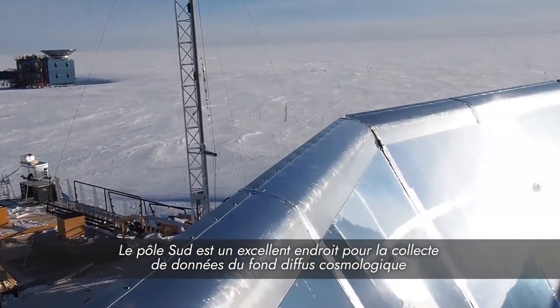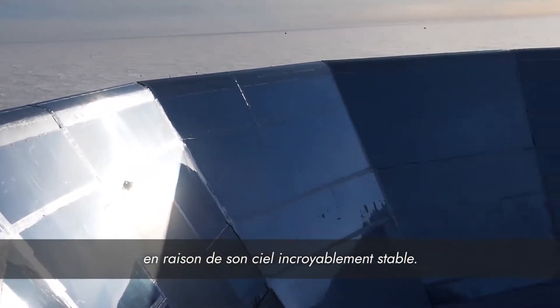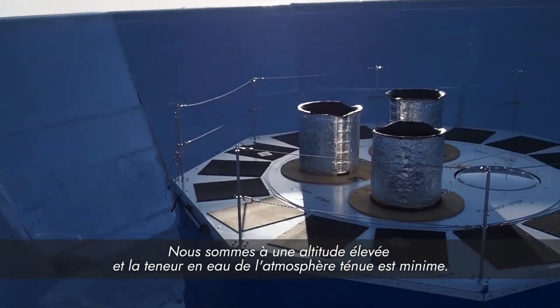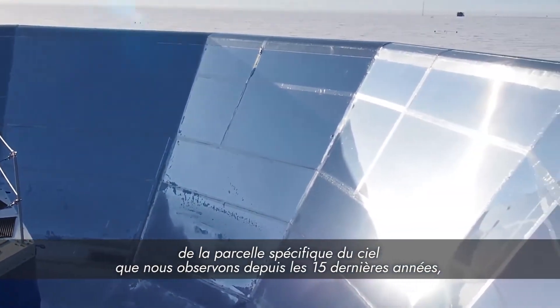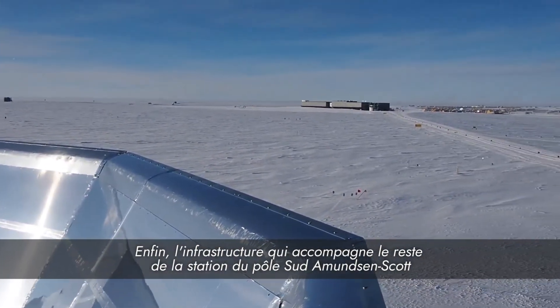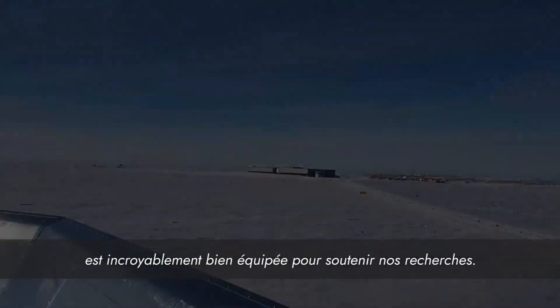The South Pole is an excellent place for CMB data collection due to the incredibly stable sky. We're at a high elevation and there is minimal water content in the thin atmosphere. We also have a continuous view throughout the year of the specific patch of sky we have been looking at for the past 15 years, and months of the darkest skies on the planet. Lastly, the infrastructure that comes along with Amundsen-Scott South Pole Station is incredibly well-equipped to support our research.